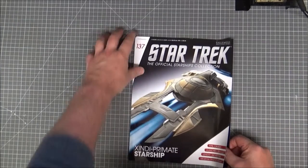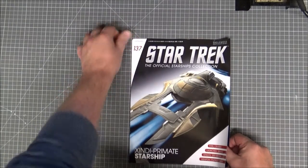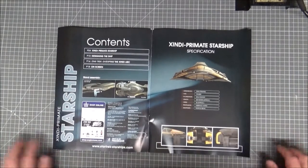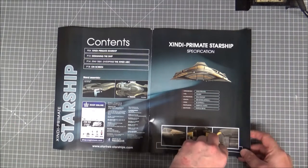Right, let's have a look at the Zindi. The Zindi were a species from series two or three of Enterprise. There's a little bit of a rough finish on the top there. The Zindi primates were the monkey-type people — there were plenty of different types: insectoids, humanoids, aquatics — maybe five or six different types in total. I think we've had most of them by now.